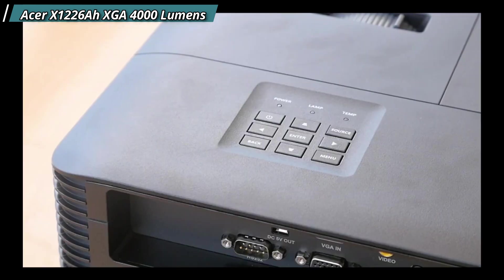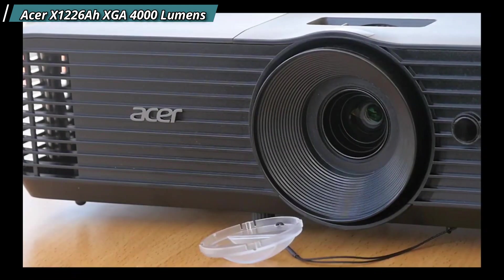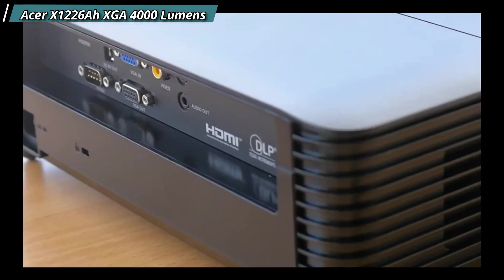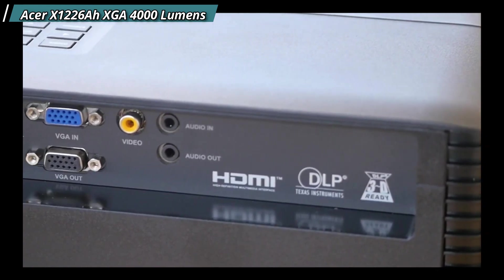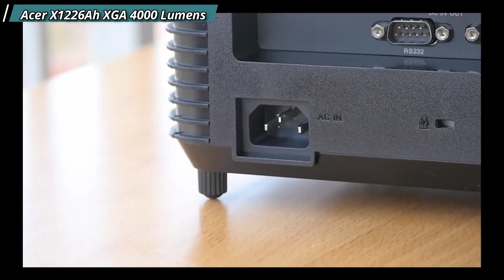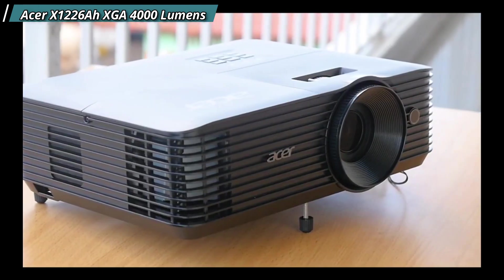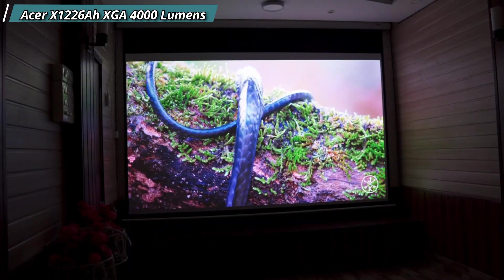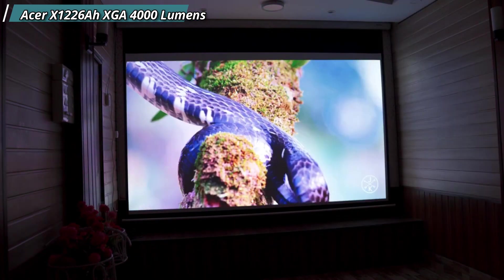Acer X1226AH — this projector offers a range of impressive features including DLP technology, lamp life up to 15,000 hours, HDMI and VGA connectivity, inbuilt speakers, keystone correction, simple setup, and an eye-protect feature. One notable feature is Blue Light Shield that allows users to lower levels of blue light exposure for a more comfortable viewing experience. Connectivity options are HDMI, VGA, and composite video with a stereo jack. It also features LumiSense, which analyzes projected content frame by frame and dynamically adjusts image visibility for optimum levels.